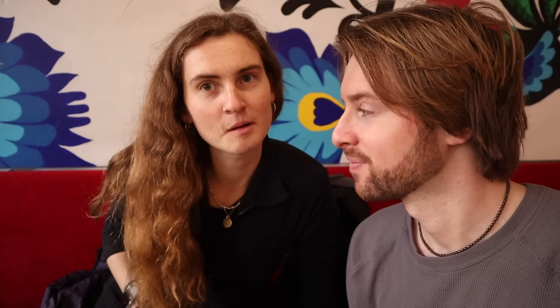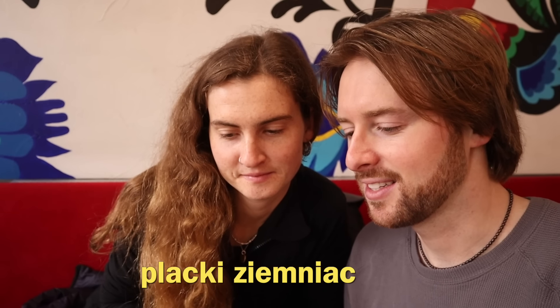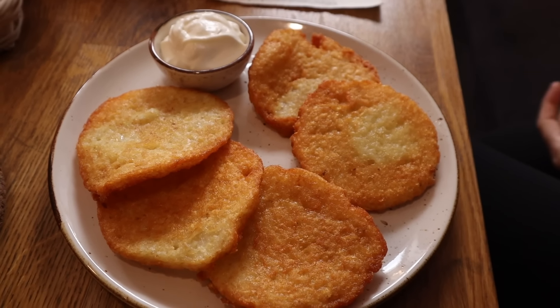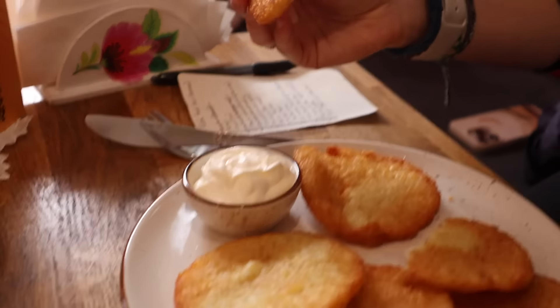Food is here — it looks amazing! I got the bacon and potato pierogi, and placki ziemniaczane, which are potato cakes. They look kind of like home fries, honestly not the healthiest breakfast, but I'm really excited. My mouth is watering. And of course there's sour cream on the side.